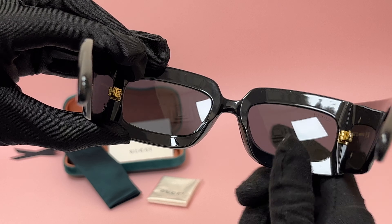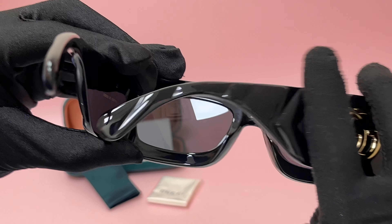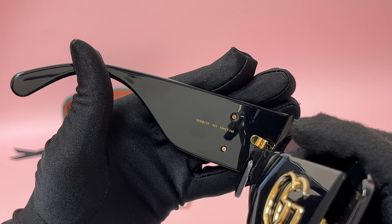The lenses have a size of 53, 21 is for the bridge and 145 is for its temple.